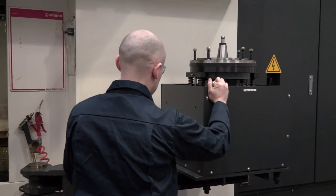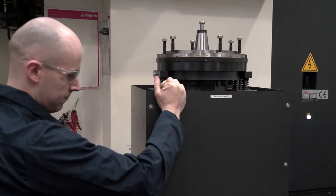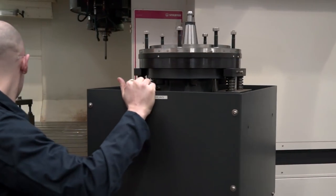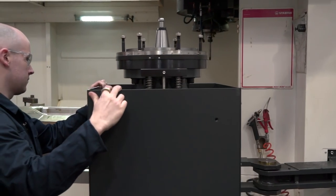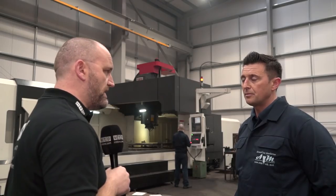And what extras did you go for on the machine? I know you've got a couple of the heads as well. Yeah, we've got the 90-degree head and we've got the universal head. Again, this was something that we needed for progressing with the business, and it's proven invaluable to what we're doing. It's a large machine — it's given you extra capacity in terms of size with multiple heads as well. So, a flexible machine?